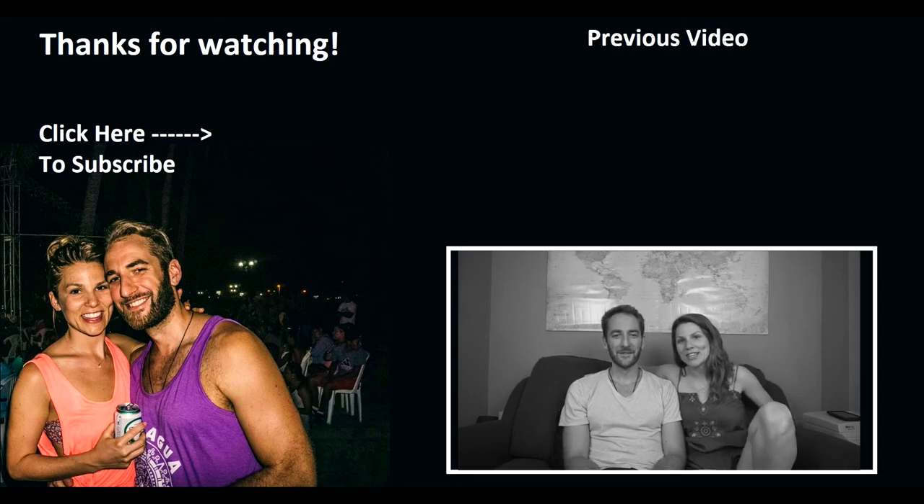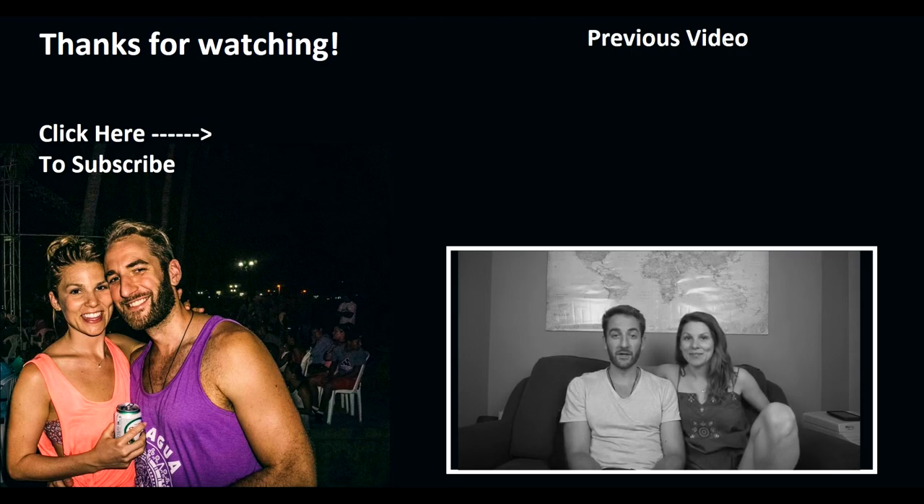If you haven't followed us on Instagram yet, check us out at Journey of a Compass — we post everything there, fun pictures of what we're up to and how we're preparing on a weekly basis. When we're on the road there's going to be tons of good stuff on there as well, so if you haven't followed us yet, follow us now.